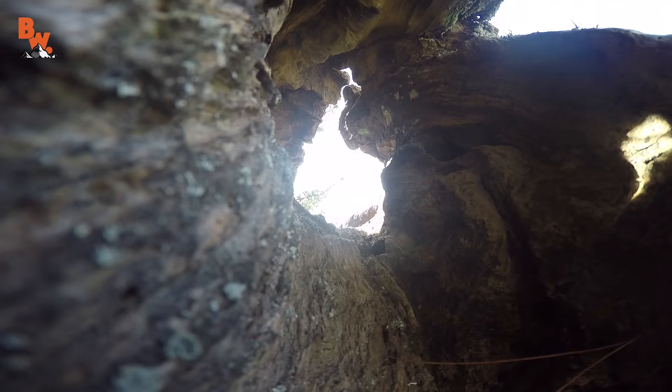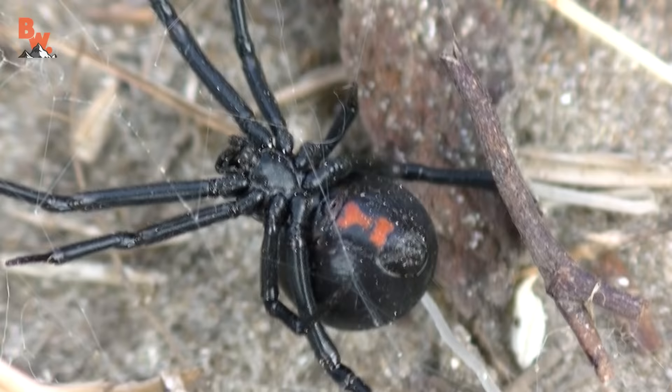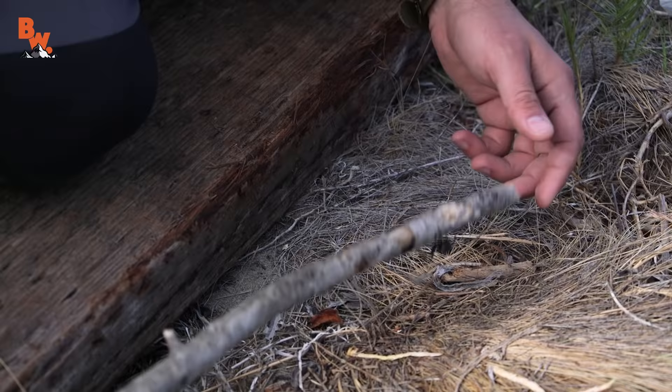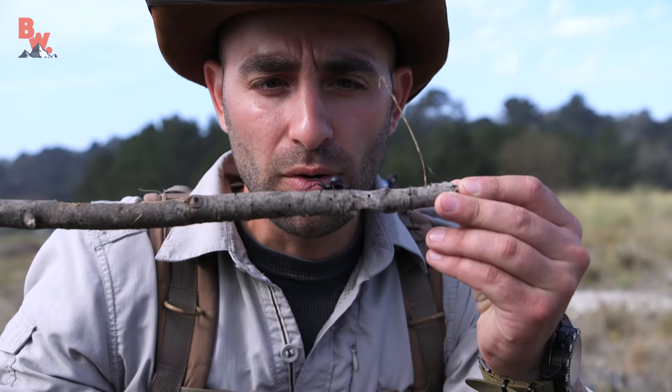My goal is to see what kind of animals inhabit this island, and we didn't have to travel far before we came across our first creature. Oh, right there — look at that! You know what that is? That is a black widow. This is not a spider you want to get bitten by, that's for sure. It's a big female right there. And that's about as close as you would ever want to get to a black widow spider — one of the most venomous spider species here in the United States.